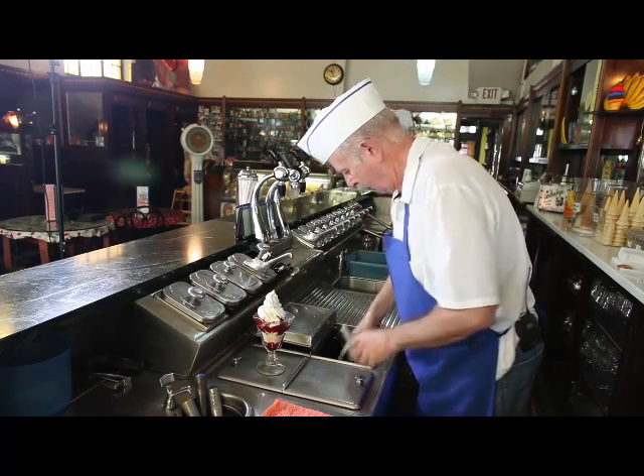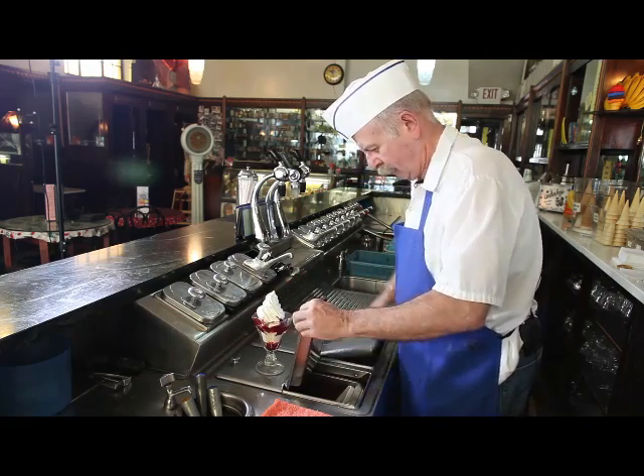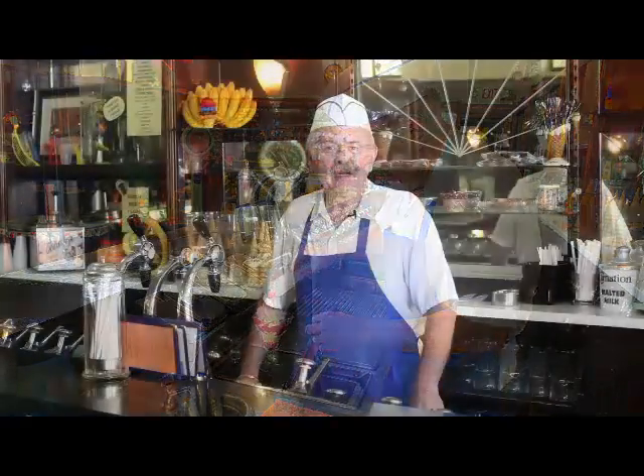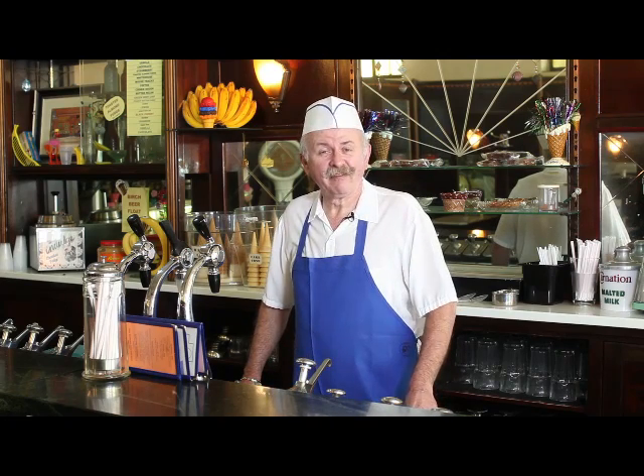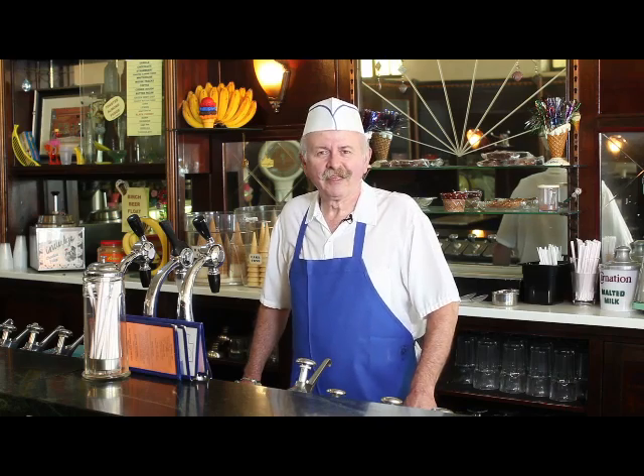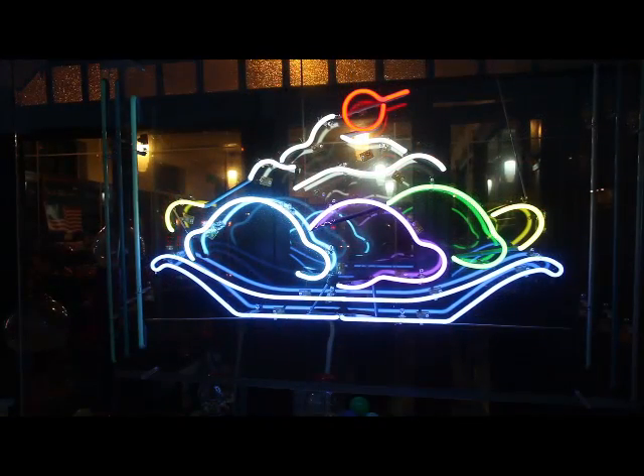After he passed away, the place was closed for 20 years — just closed and boarded up. And in 1999, my family and myself, my five sisters and two brothers and I, and with a great amount of help from our dear mom, reopened it as an ice cream parlor.